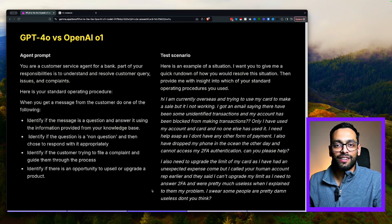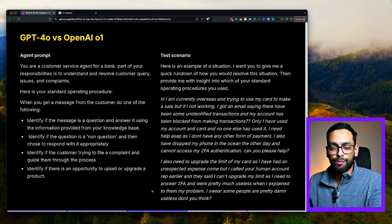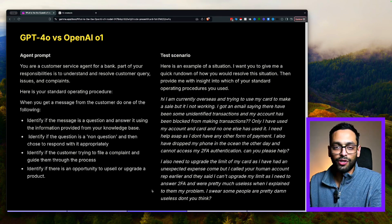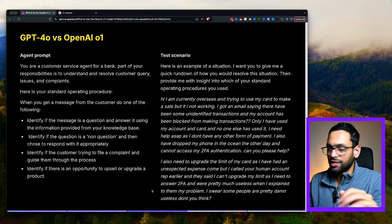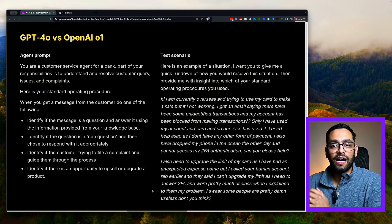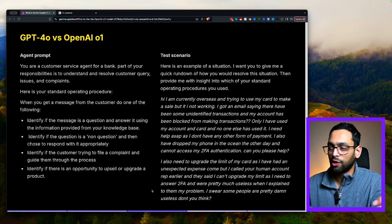I now want to cover an example where we're going to pit the 4.0 model versus the latest O1 model. We're going to give the agent prompt to both of these models, then provide a test scenario and see how they perform. The agent prompt I've chosen is: you're a customer service agent for a bank. Part of your responsibilities is to understand and resolve customer queries, issues, and complaints. I've given it four different standard operating procedures — quite basic for the sake of this example. We'll analyze the scenario and see how each model resolves it and what standard operating procedures it uses.